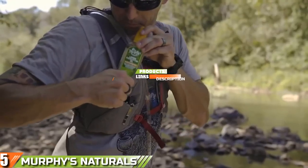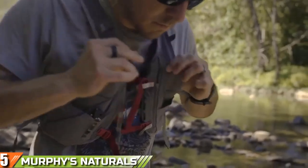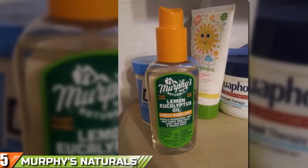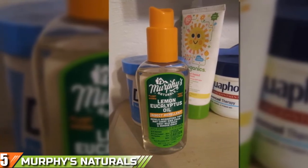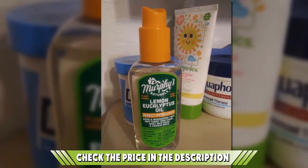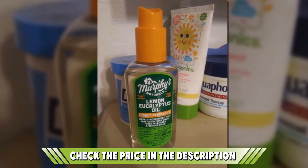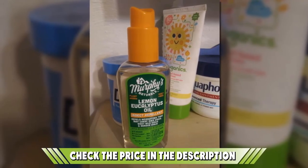The no-DEET formula is fiercely effective, and rather than harsh chemicals that come with powerful odors and potential irritation, you can trust the natural ingredients including lemon eucalyptus oil and deionized water to provide lasting protection in bug-heavy environments. You can expect as much as 6 hours of protection, which is ideal for late-night events where bugs are usually at their most active.